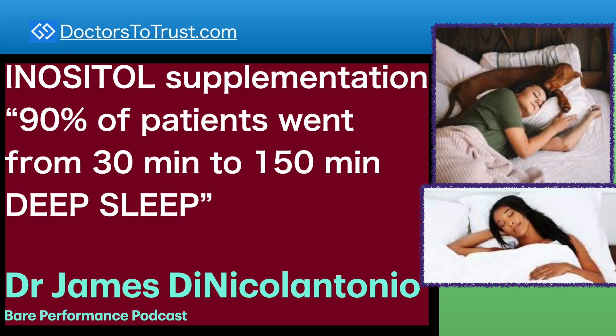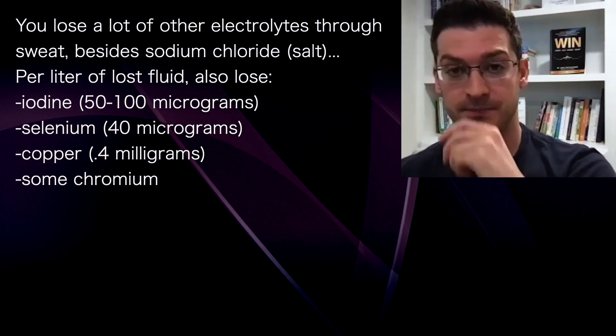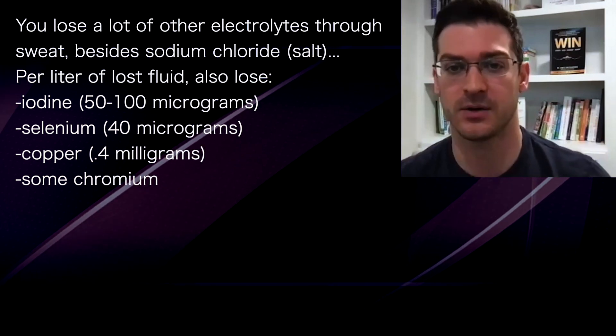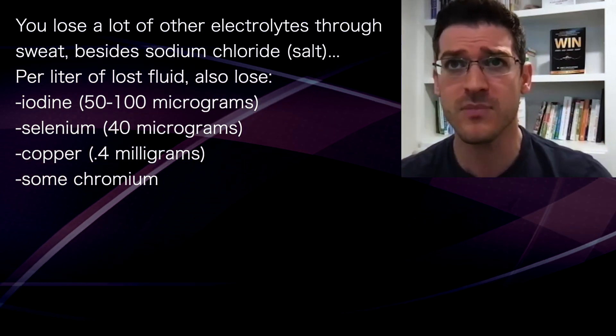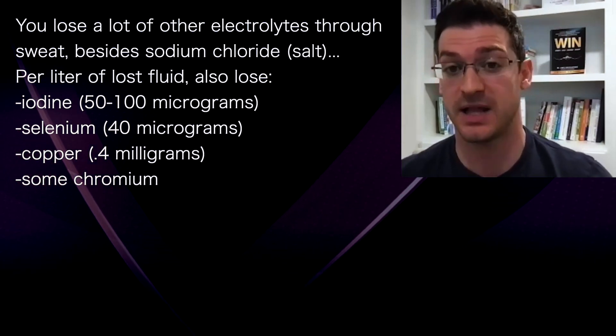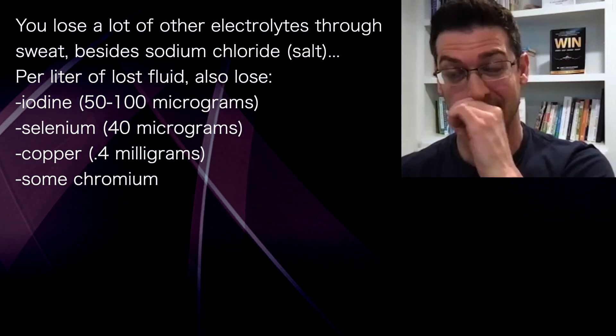Here's what's interesting — we do lose a lot of other electrolytes besides just sodium chloride, which is salt, through sweat. We lose iodine at about 50 to 100 micrograms of iodine per liter of fluid loss. We also lose about 40 micrograms of selenium, about 0.4 milligrams of copper.